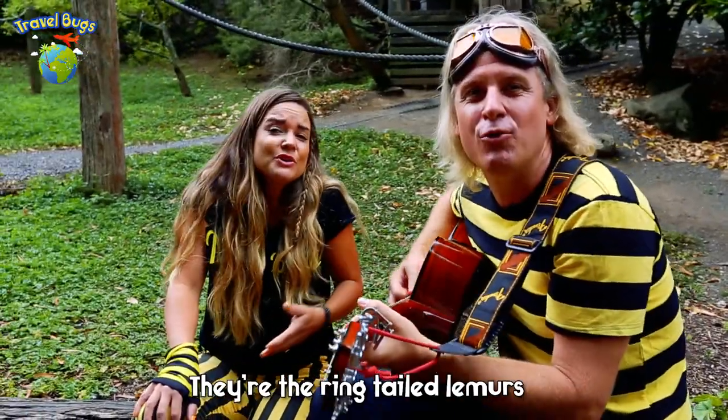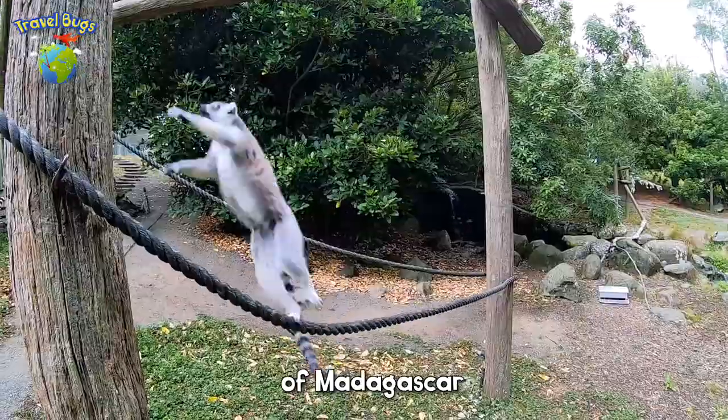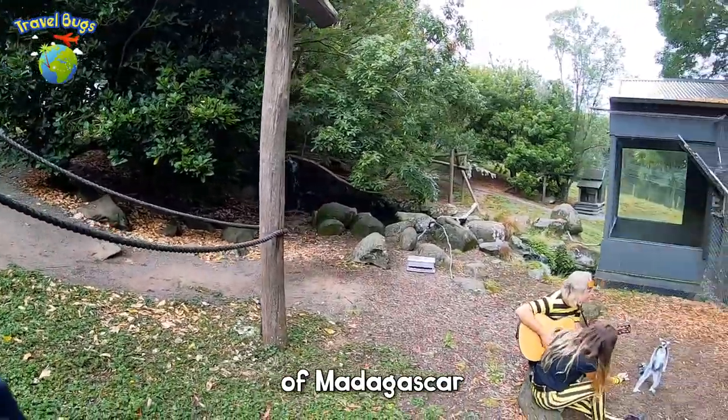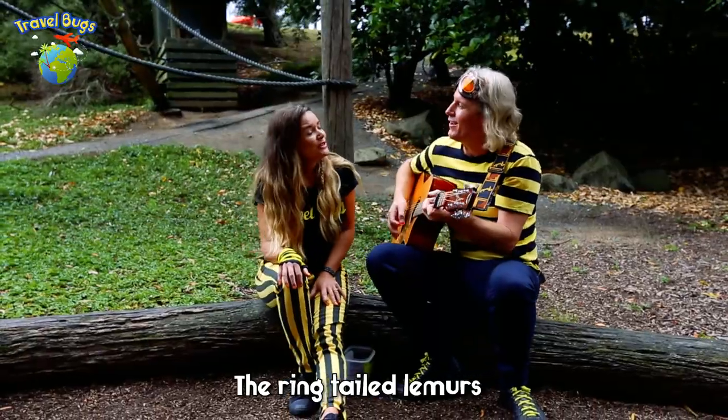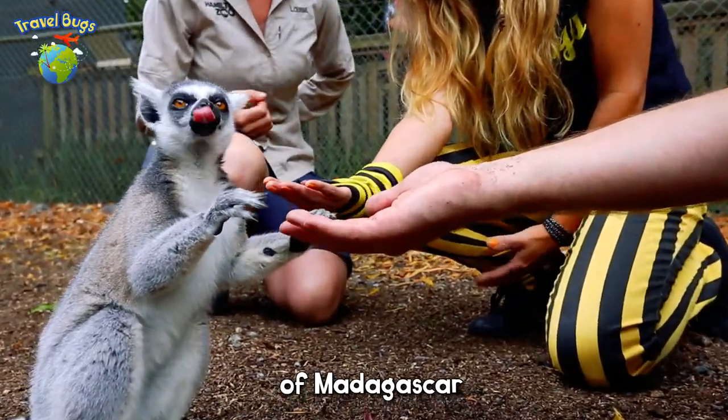They're the ringtail lemurs of Madagascar. They're the ringtail lemurs of Madagascar. Let's go.